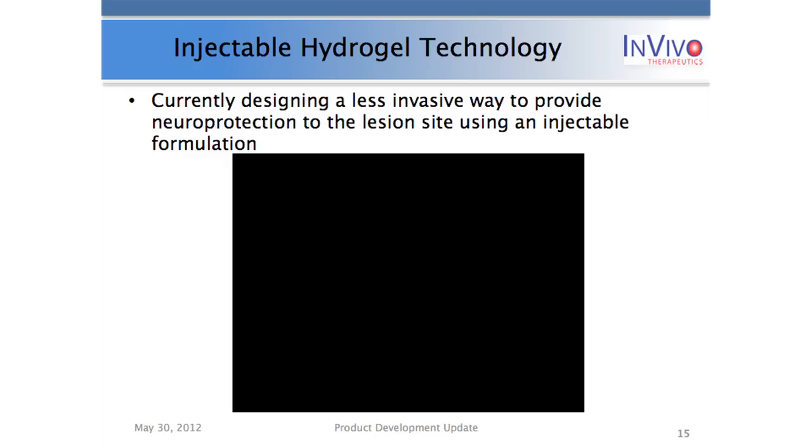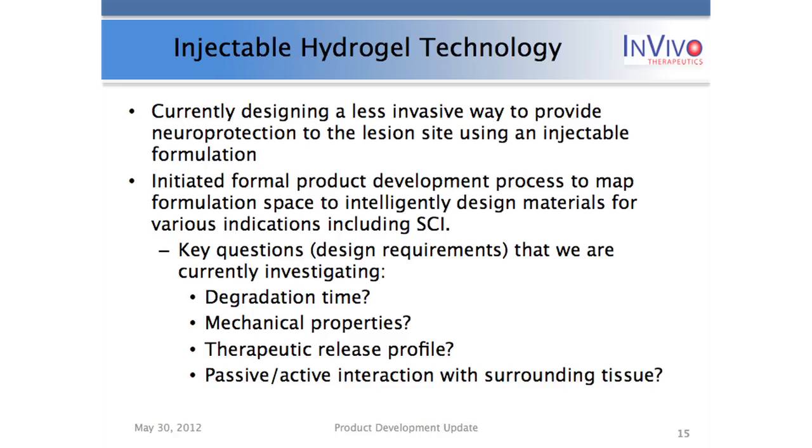Another product in development is our injectable hydrogel, which is where my background really comes from. It's a less invasive way to introduce a biomaterial to provide neuroprotective and neuroregenerative effects into the lesion site. A hydrogel starts as a solution, can be injected, and then cures or becomes solid to match the exact lesion size — which is extremely heterogeneous. It takes on the shape of that lesion and cures, providing those neuroprotective effects.